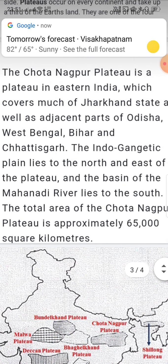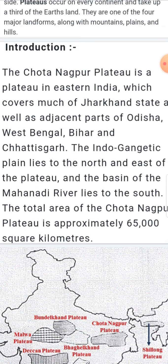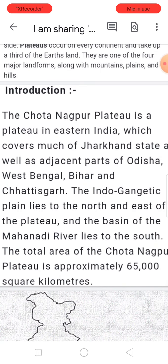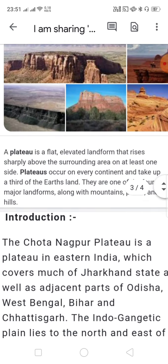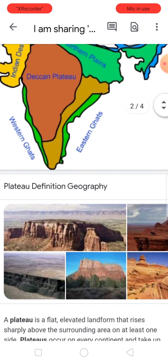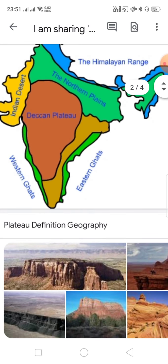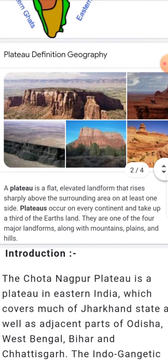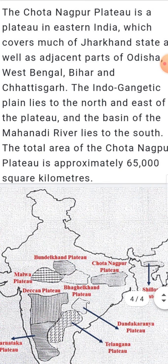The Indo-Gangetic plains, which I already showed you — that is the northern plains you can see in the picture. The same region lies adjacent to this plateau. I want to share some more facts about it.